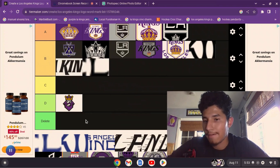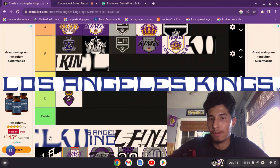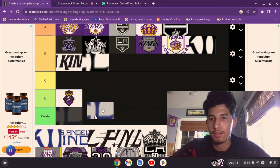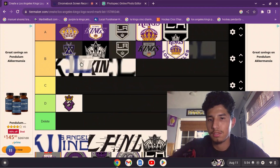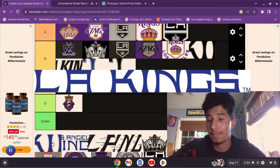Now we have the purple version of the long word mark — 'Los Angeles Kings.' I think it looks good but again, it's the same thing — it's too long. So it's going to stay in the same place.